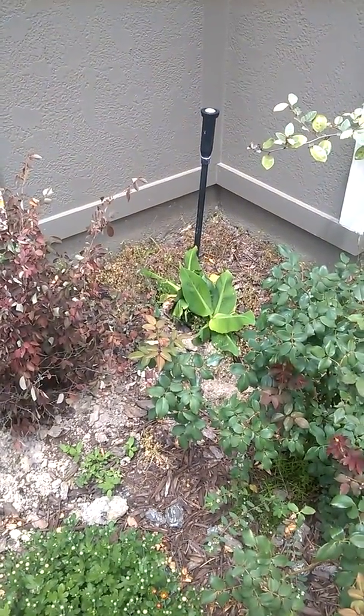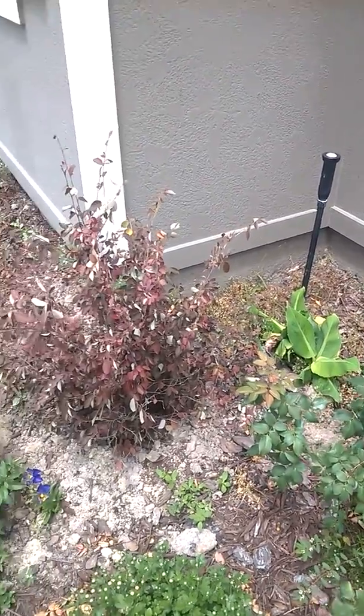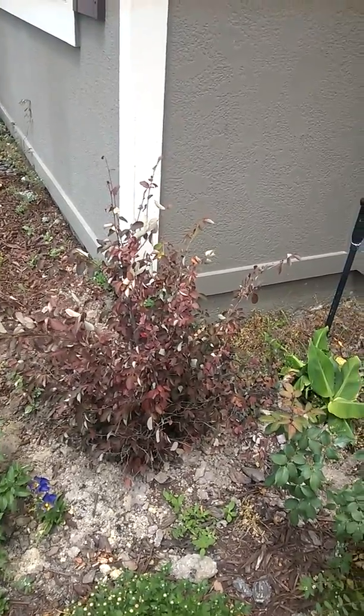There's a banana tree growing in the corner there. I don't think it's a good place for it — it's sort of starting and stopping. We'll see how it goes. This red leaf bush I recently transplanted because I want to bring a bit more colour, and I've got loads of them growing around the house.